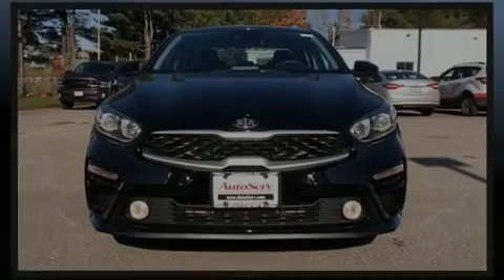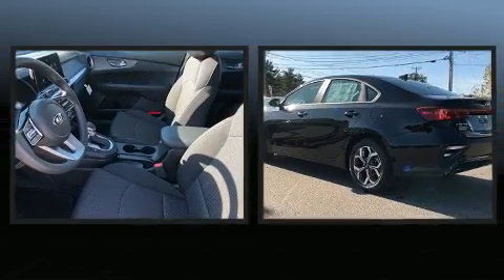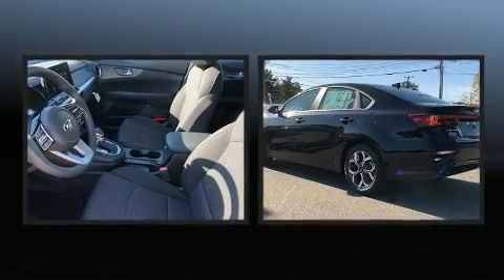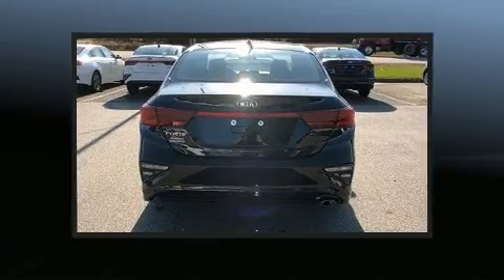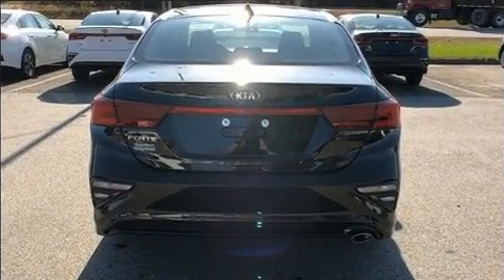Introducing the 2020 Kia Forte. This four-door, five-passenger sedan is waiting for you to take home. Smooth gear shifts are achieved thanks to the efficient four-cylinder engine, and for added security, dynamic stability control supplements the drivetrain.